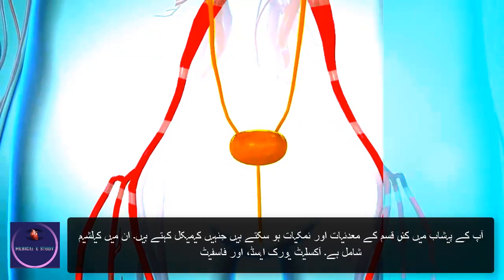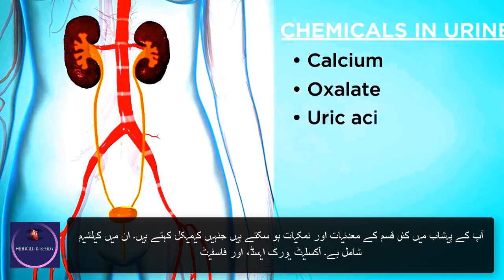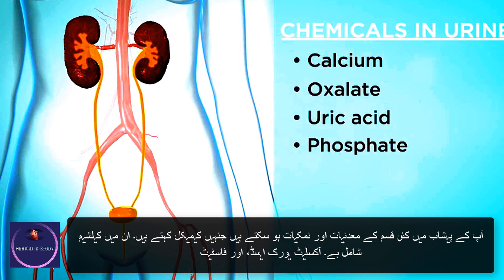Your urine can contain many kinds of minerals and salts called chemicals. These include calcium, oxalate, uric acid, and phosphate.